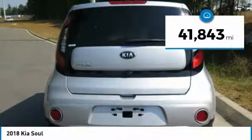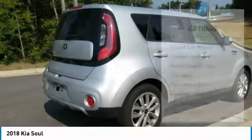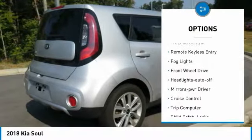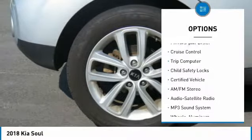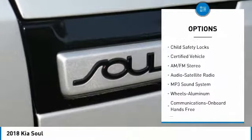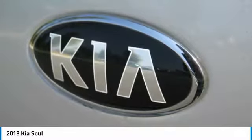This vehicle has less than 45,000 miles. Here are some of this vehicle's great options: heated side mirrors, traction control, remote keyless entry, fog lights, headlights, FWD, headlights auto off, mirror memory, cruise control, trip computer, child safety locks.